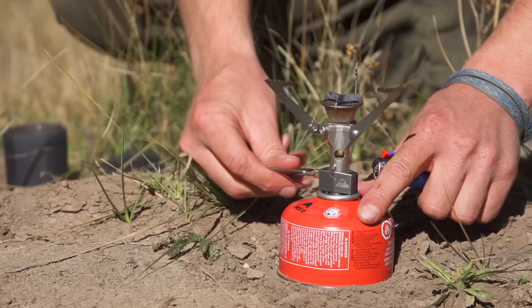On the other hand, canister fuel is extremely convenient, easy, and compact. There's no pumping or priming. You just connect the stove and fire it up.